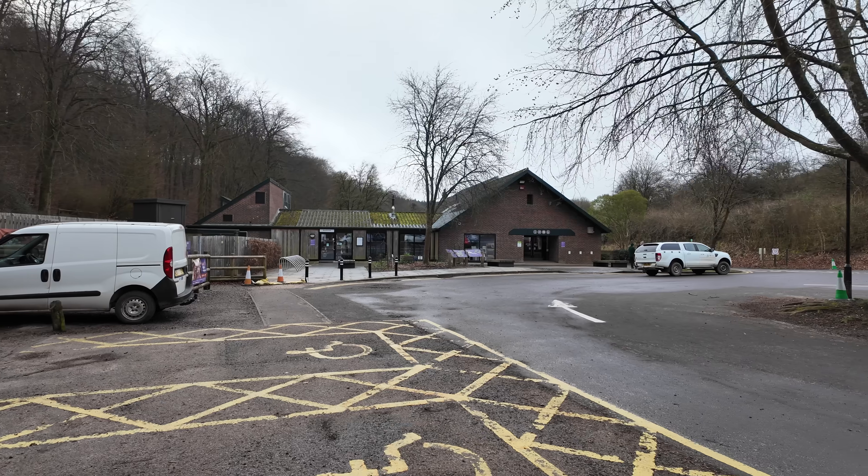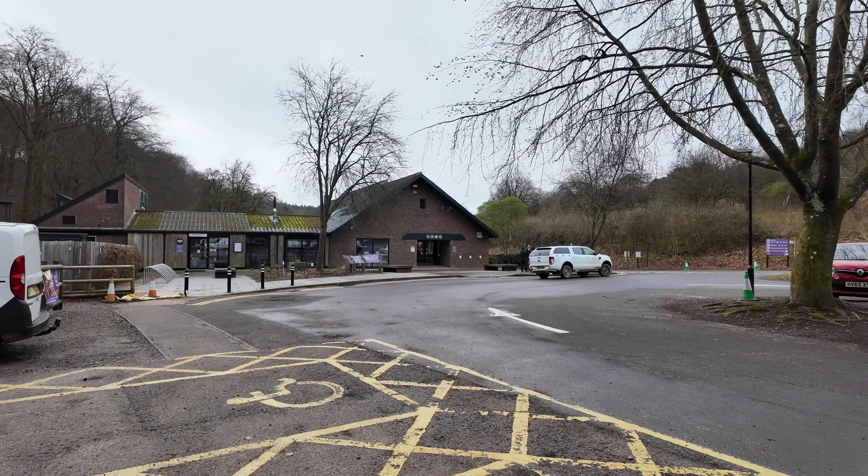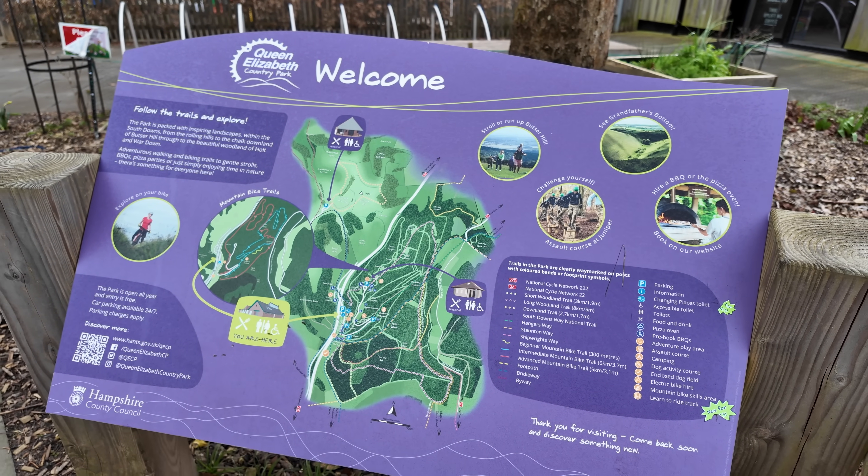Hi everyone, welcome back to the channel. For today's Saturday session we are here in the lovely Queen Elizabeth Country Park and I'm here to do a space trail. It's a scale solar system which they've set out in the park and I'm going to walk it. Let's have a look at the map quickly.